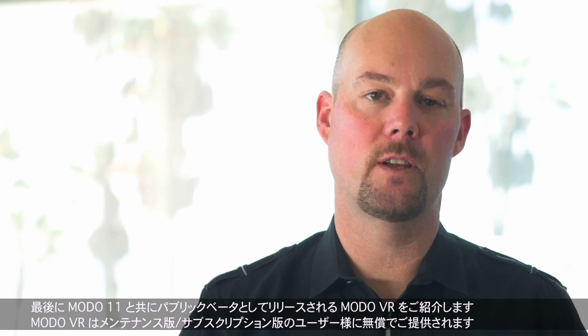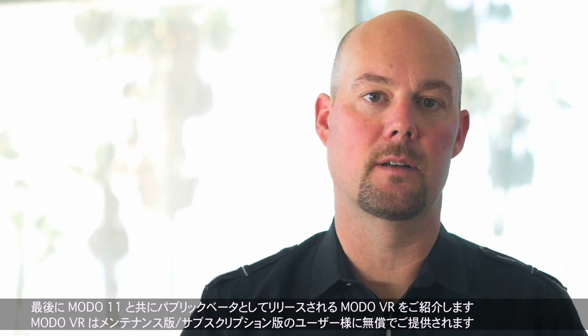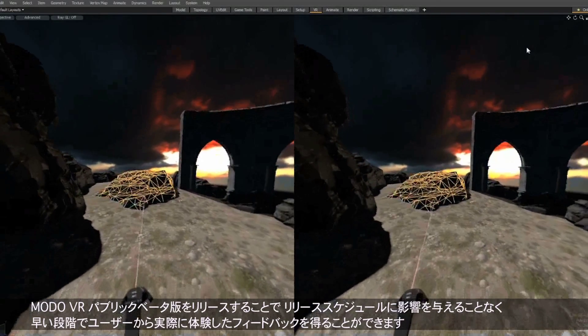Finally, we'll be introducing Moto VR as a public beta alongside Moto 11, free to any maintenance or subscription customer. Releasing Moto VR as a public beta allows us to get early customer feedback without impacting the traditional release schedule.